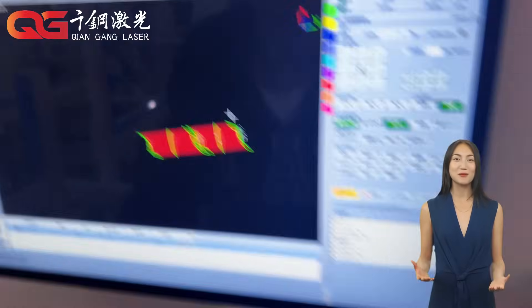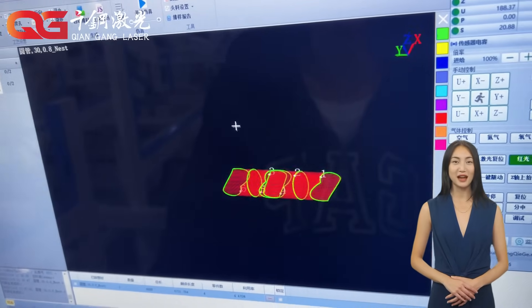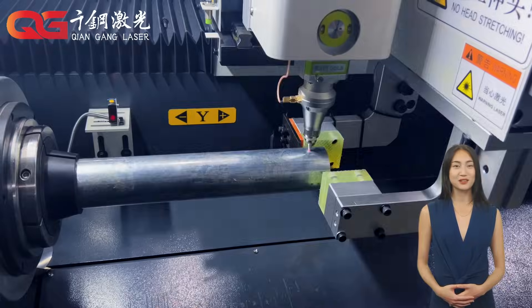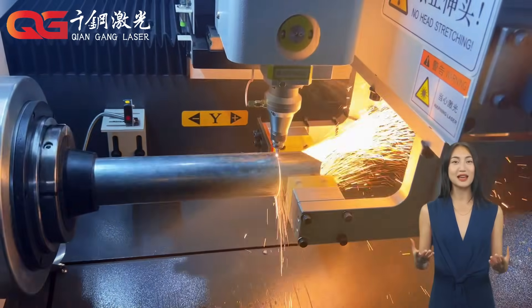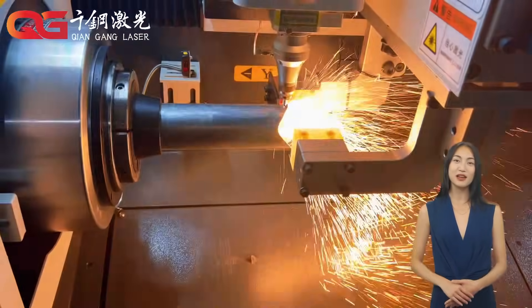Operating a laser cutting machine is not complicated. Modern cutting machines are equipped with intelligent control systems. Users only need to input cutting parameters through a touch screen or computer, and the machine can automatically complete the cutting process, saving a lot of manpower and time.